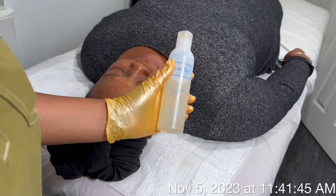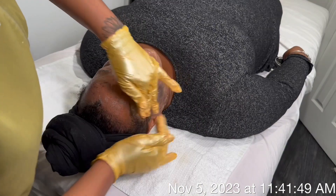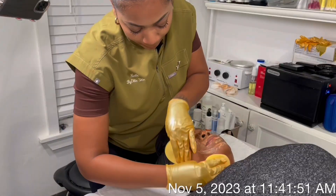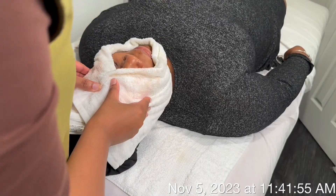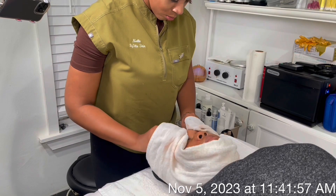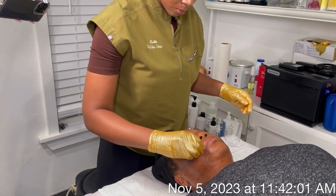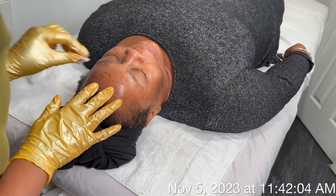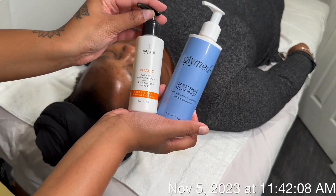I started off with a deep makeup removal because I wanted to make sure that everything was clear. We cleansed three times, and then we moved on to degrease to prepare for our oxygen regenerative peel. I chose this peel because it's super gentle — it's only 5% lactic acid, which means it is a great starter peel to get her introduced to peels, being that we're going to be following up with some TCA peels in the upcoming weeks.